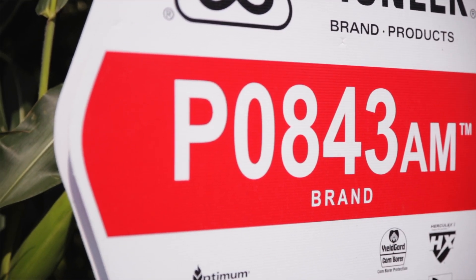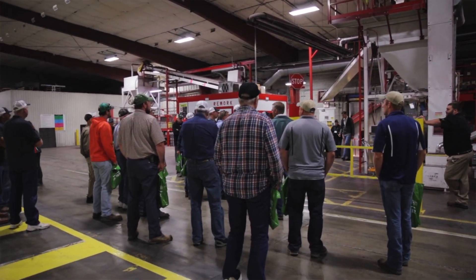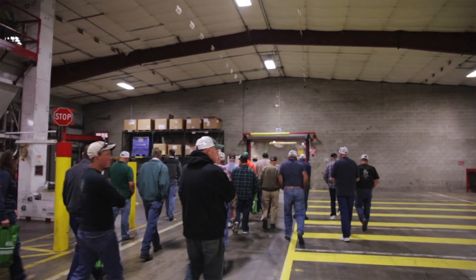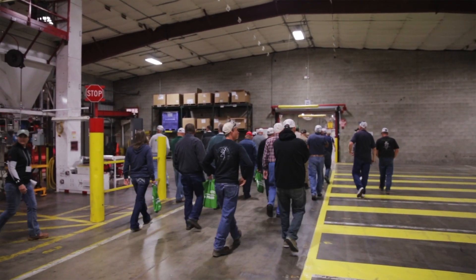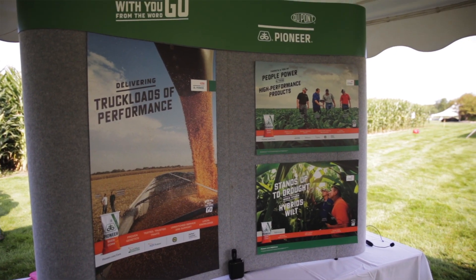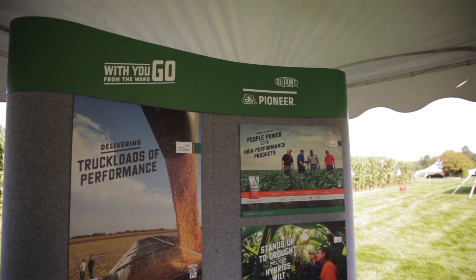Coming back to Pioneer, we got started with the genetics — we were growing it in our commercial crops and it was just a natural fit at that time. The plant came in here and we started when the plant was already going. It was just the largest plant in the area, good reputation, and we thought it would be a good place to go, and it's been very good for us. The seed industry and Pioneer coming here has been great for many farmers. It's really helped a lot of us.